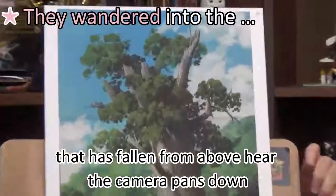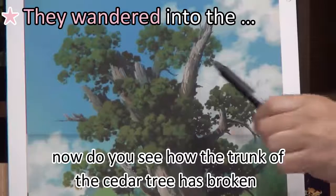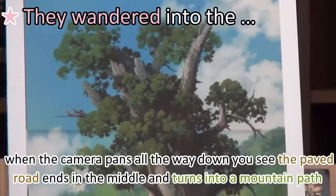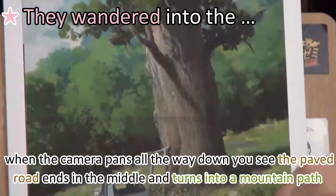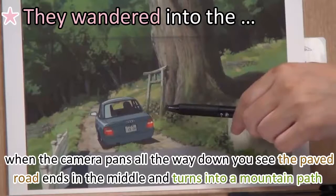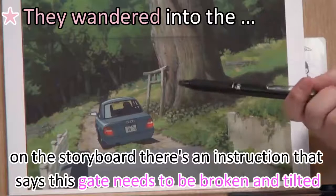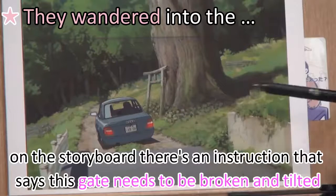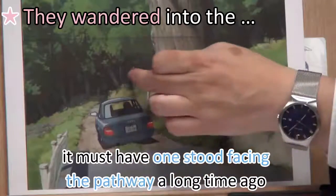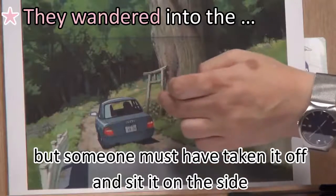From above, the camera pans down. You can see how the trunk of the cedar tree has broken, the branches too, and only a few leaves remain. When the camera pans all the way down, you see the paved road ends in the middle and turns into a mountain path. That's where the gate leans on the tree. On the storyboard, there's an instruction that says this gate needs to be broken and tilted. It must have once stood facing the pathway a long time ago, but someone must have taken it off and set it on the side.